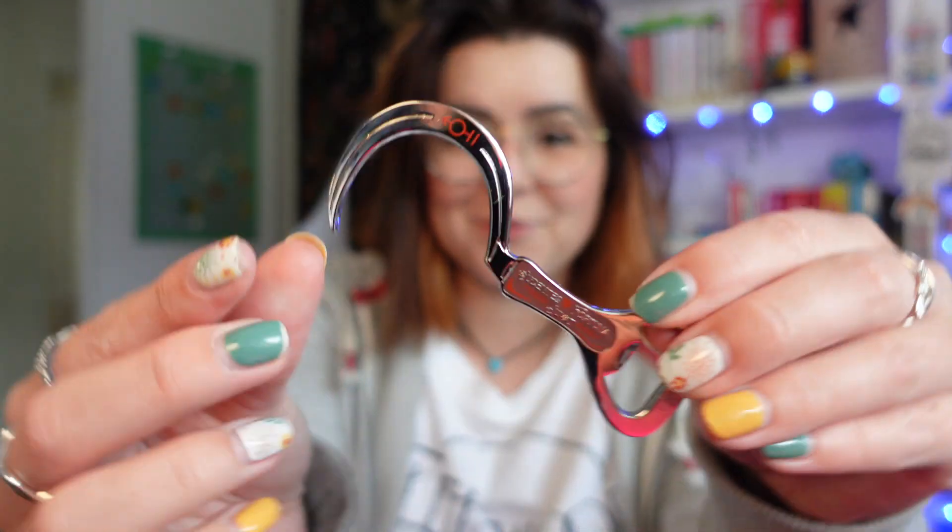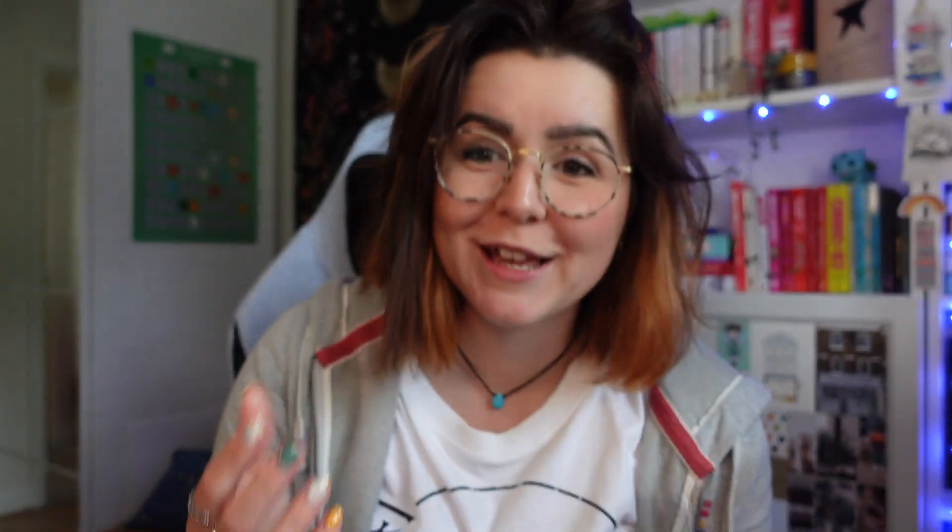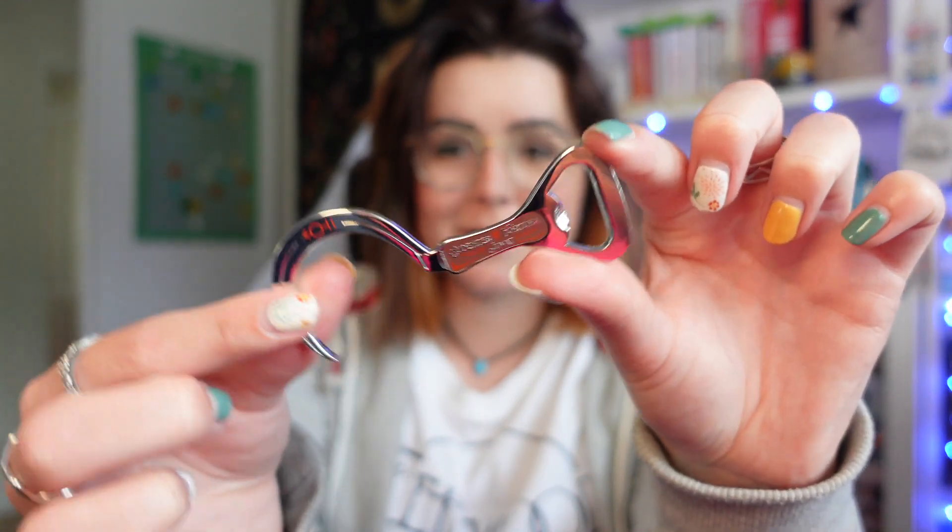We have a Red Rising bottle opener — that's very cool, I like that a lot. I love the kitchen items that Fairyloot do; they're always so good. The flat wooden spatula they did years ago is my favourite thing to use in the kitchen — it's such a useful tool. This bottle opener is inspired by the Red Rising series by Pierce Brown and is designed by Iron and Ink Designs.